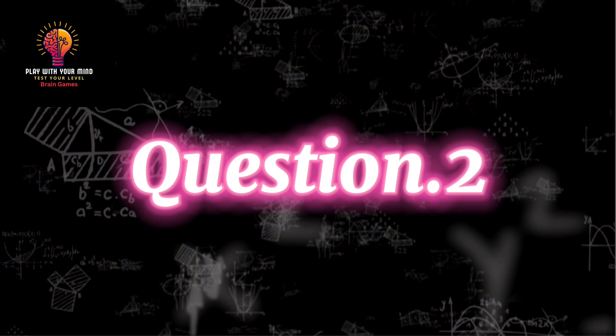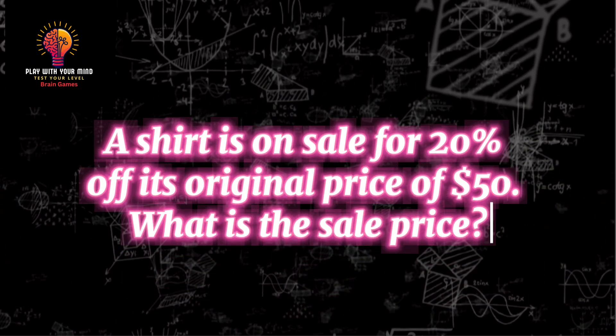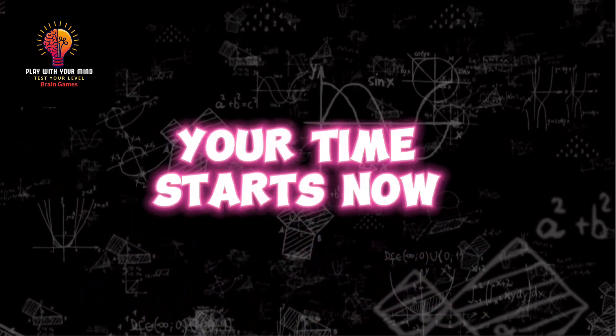Question 2. A shirt is on sale for 20% off its original price of $50. What is the sale price? Your time starts now.